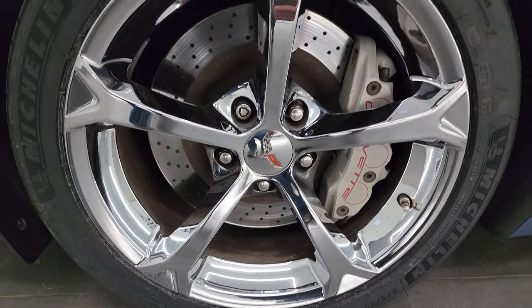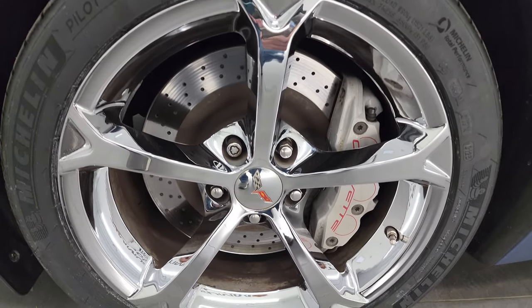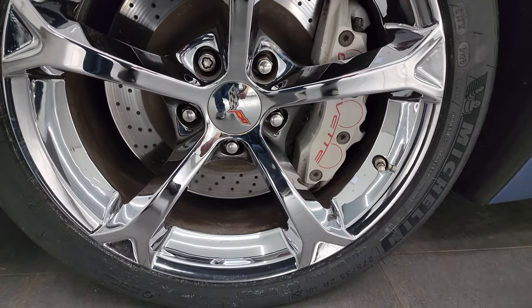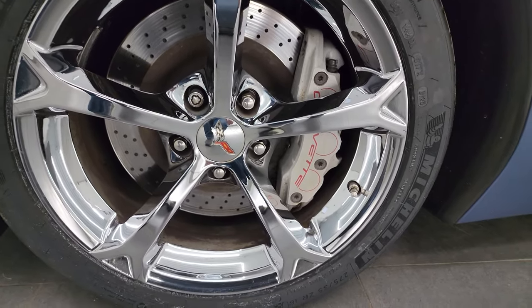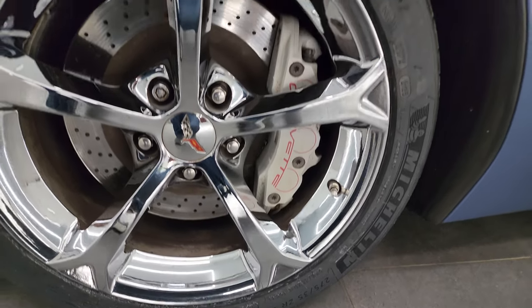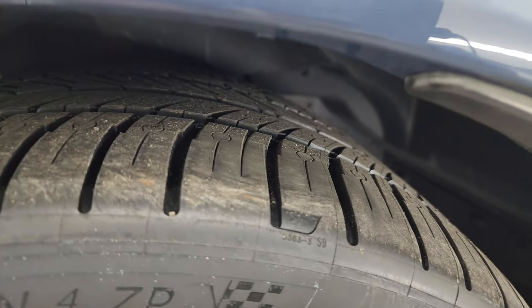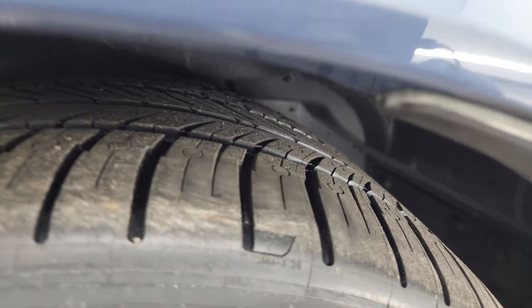This one comes with 18 inch chromed alloy wheels in the front. You get the drilled rotors on there and it has brand new Michelin Pilot Sport all-season tires. These are 275-35 ZR18s in the front and they are brand new — we put those on in our safety inspection; you can still see the little wear knobs on there.